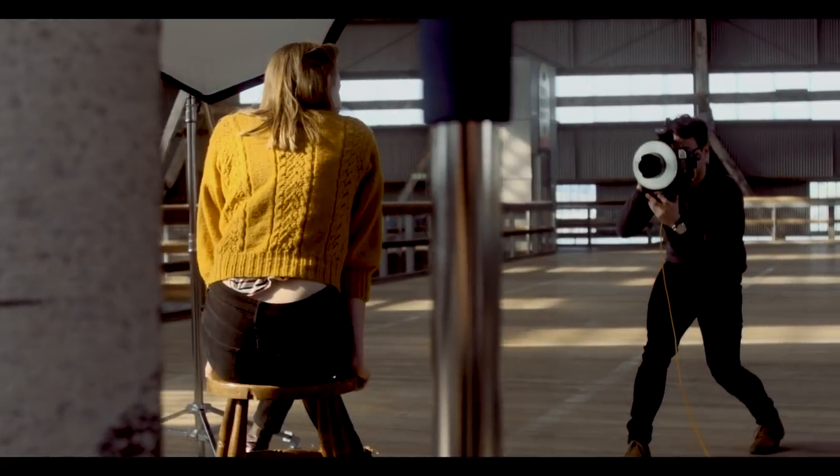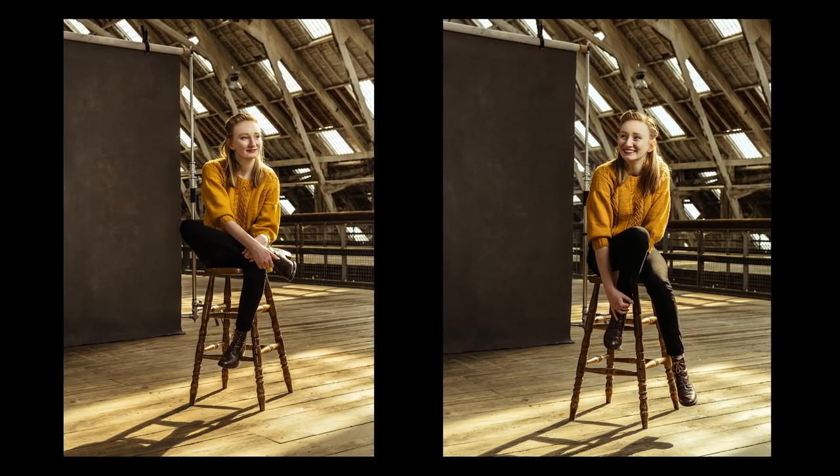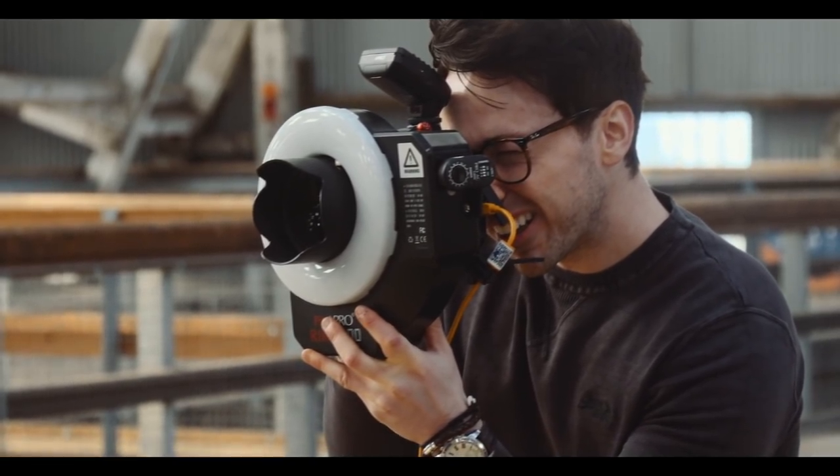We used a mid-gray gravity background on Pixapro C-stands. For fill light I used the Rico 400 ring flash — my go-to ring flash, Mr. Fill as I call it. It's my get-out-of-jail: if I want to fill in any shadows it's attached to my camera so I don't need an extra light stand, light, or modifier.